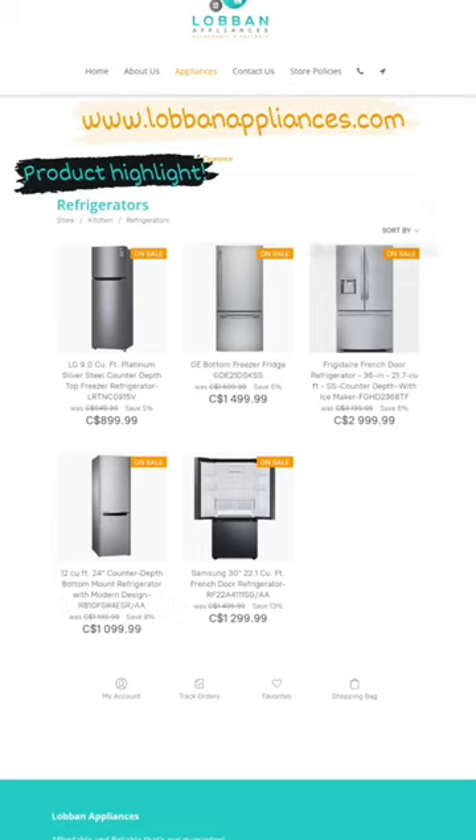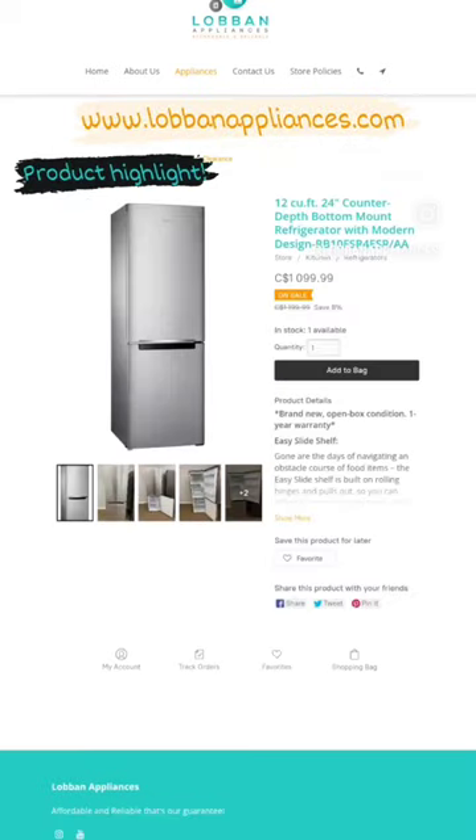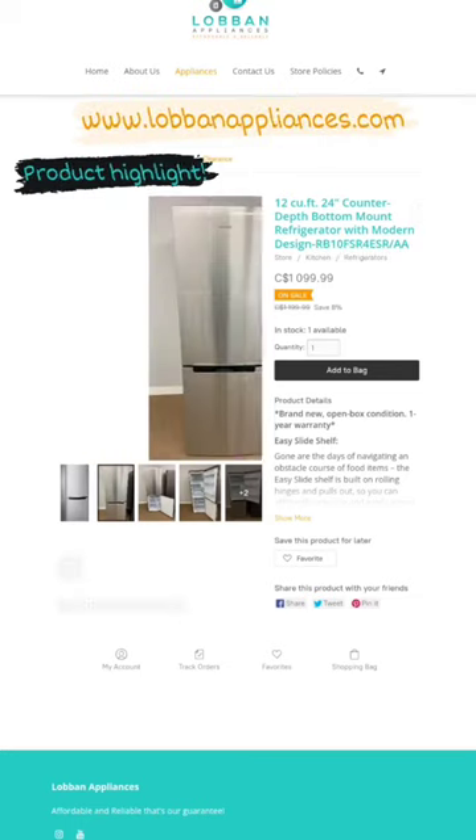What does that mean? You come in store, you see it, you like it, you buy it, and you take it with you. No more waiting weeks just to get your appliances. No. At Loban Appliances you shop and you carry.